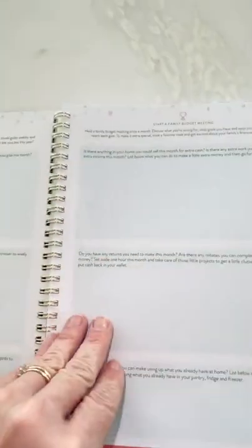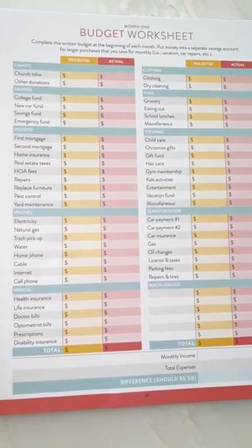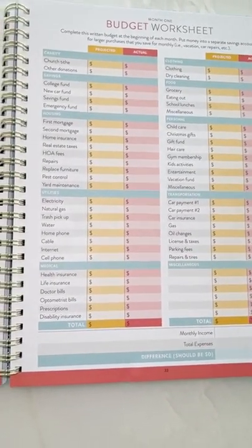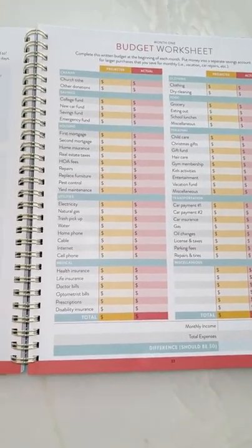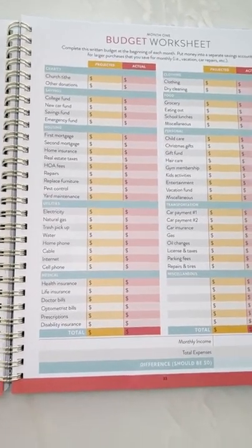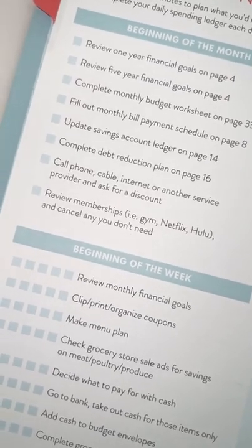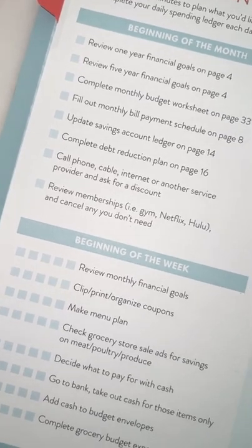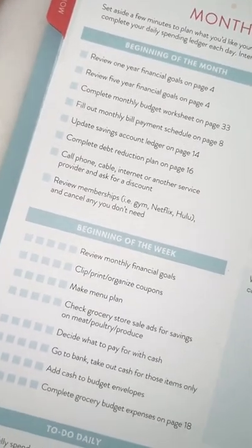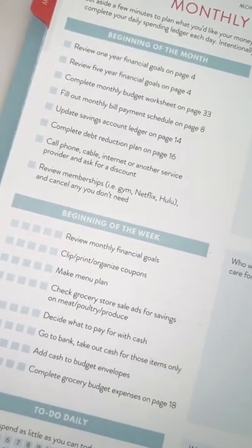It's on page 33. There's your budget worksheet — it's going to tell you exactly everything to do. There will be videos ready in January, and we'll do a Finance February class — hopefully we'll still have these in stock. You'll update your savings account ledger, complete your debt reduction plan, and each month I want you to call one service — your phone, cable, internet, or someone else — and just ask: 'I've been using you for three years, can I get a better discount?' Also review your memberships — are you paying for a gym you haven't visited in a year?